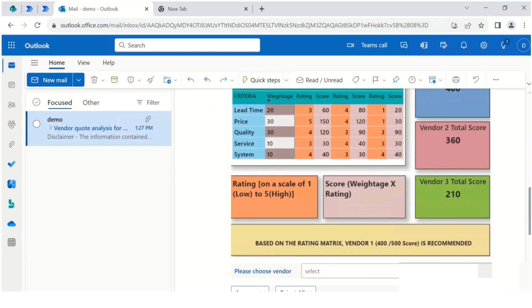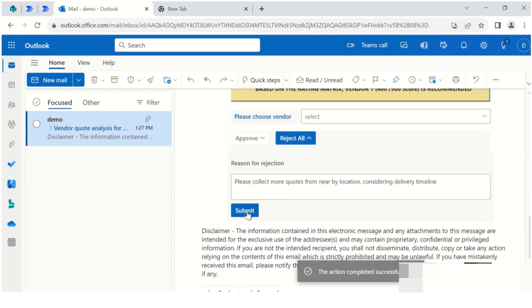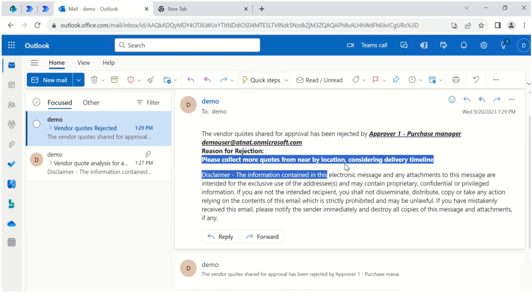Now let's take a glance at what happens when any approver rejects — meaning the approver is not interested in approving any of the shared vendor codes. When a rejection occurs, the system sends information to the request initiator, the purchaser, about the rejection along with the reason, which will help them to further work on the request.